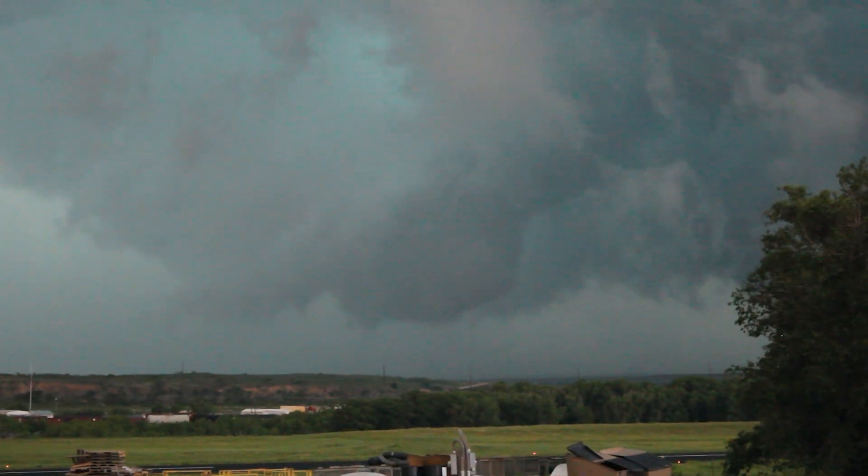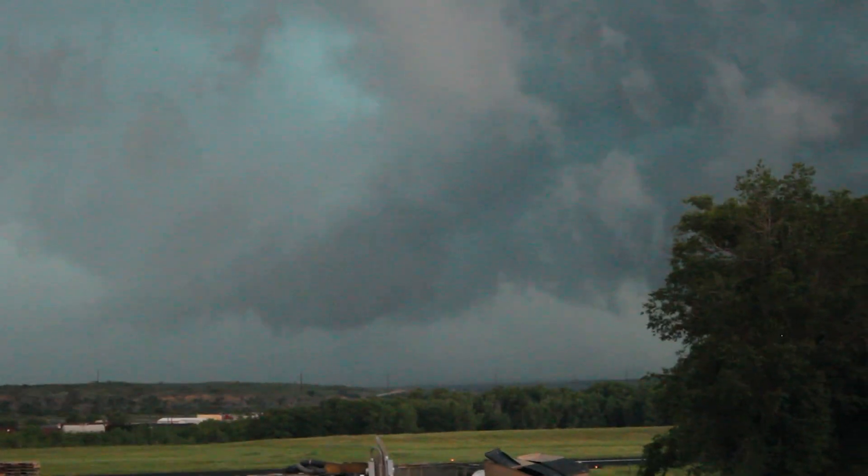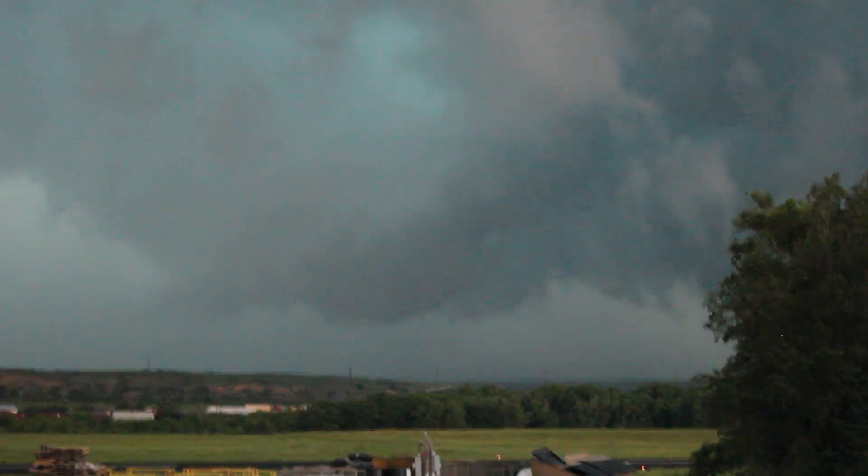The Canadian, Texas tornado event and that whole storm chasing day remains one of my favorites, even though it's nearly ten years ago at this point. It was one of the easier storm chasing days because our total displacement was maybe five miles over the course of seven hours. We watched at least four tornadoes drop from this nearly stationary supercell.